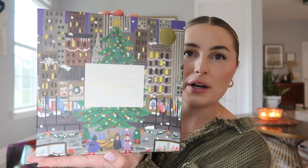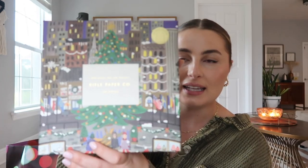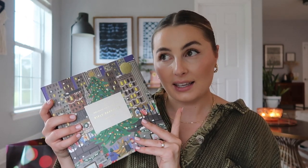Next up we have this gorgeous puzzle. It's from Rifle Paper Co and it's the Holidays on Ice puzzle — it's just so cute. It's supposed to be New York City and it's this beautiful city scene inside a little snow globe. Puzzles are one of my favorite ways to spend time over the holidays; it's such a cozy activity and really fun to do with your family. I might actually bust this one out on Thanksgiving and do it during our Thanksgiving trip — I think that'd be really fun.